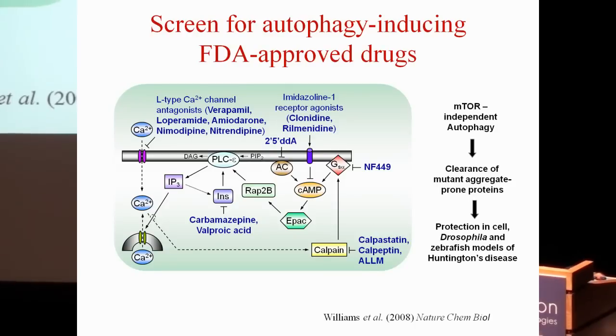They cleared the mutant proteins we were interested in, like mutant Huntingtin, and mediated protection in cell, Drosophila, and zebrafish models of Huntington's disease. These include a whole series of L-type calcium channel antagonists, drugs that inhibit calpains, and also drugs that agonize imidazoline receptors, like clonidine and rilminidine.